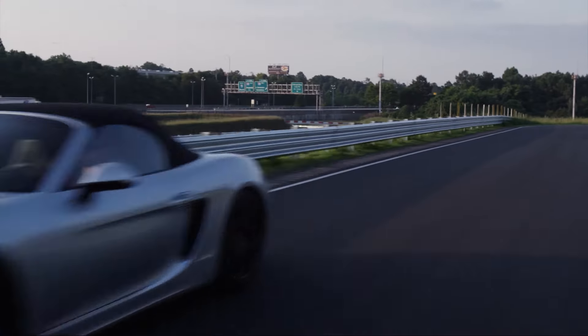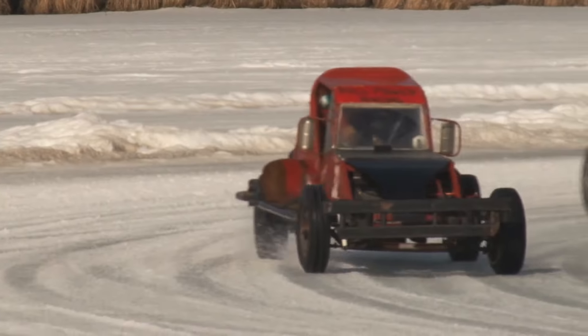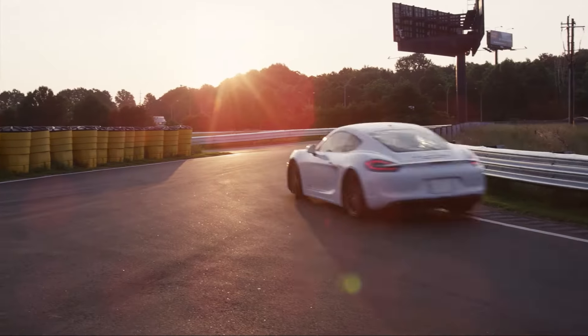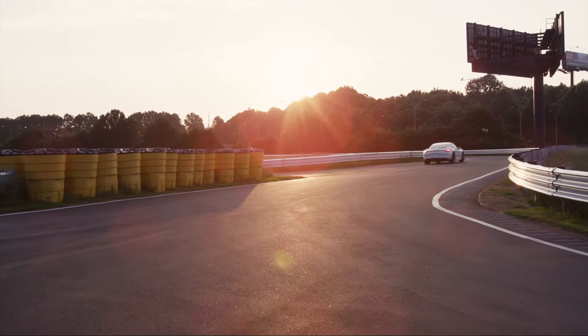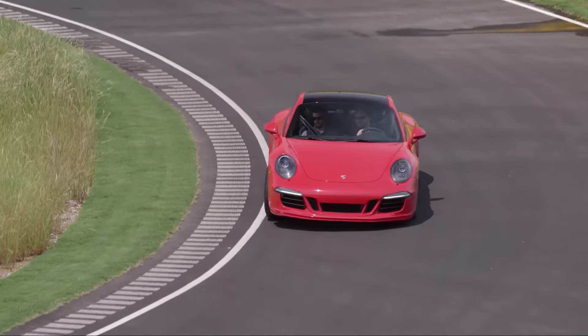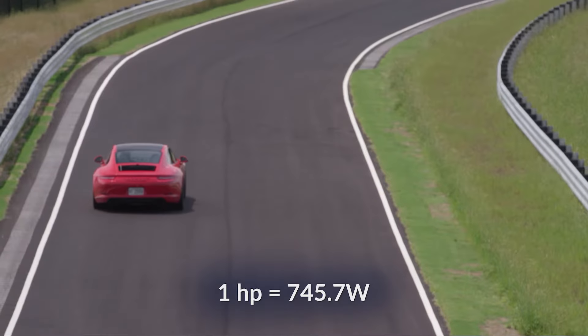How much depends on a variety of conditions: velocity, road conditions, weather conditions, whether it's going up or downhill, things like that. When we talk about motorized engines, in America we use the term horsepower instead of watts. One horsepower is 745.7 watts.